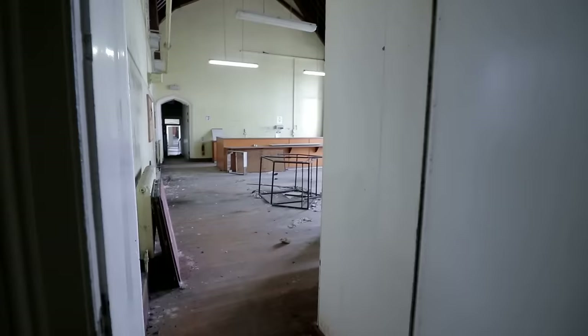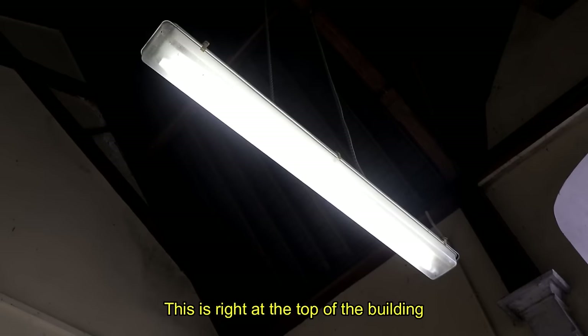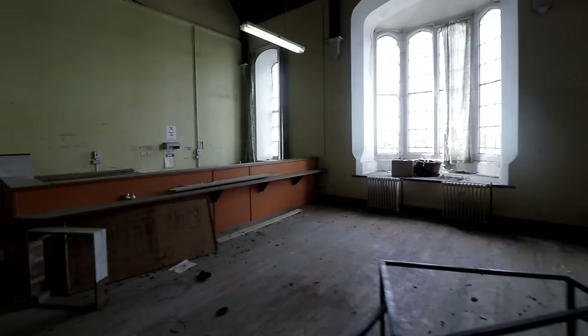Look at this room — that old wooden ceiling. This is right at the top of the building. It's even got a bay window, almost like a stage. I wonder what they used it for.